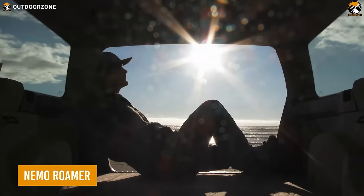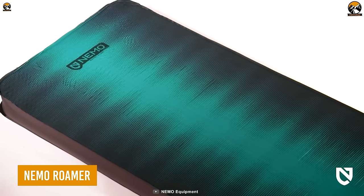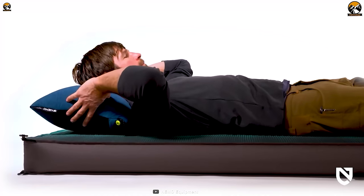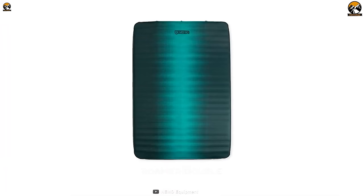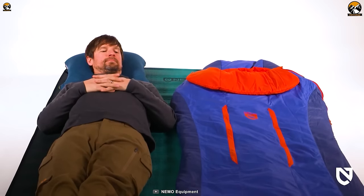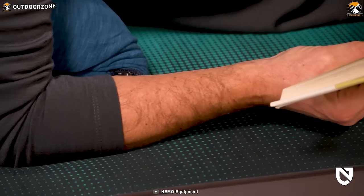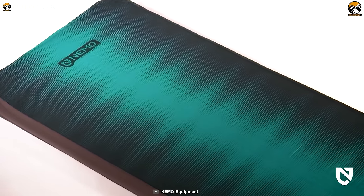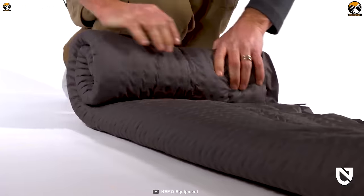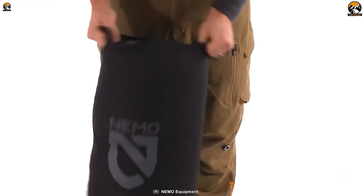For those more comfortable sleeping inside their cars, here's the Nemo Roamer, a cozy air mattress for a restful night's sleep. This mattress comes in two different sizes so users can choose their best fit. A straightforward self-inflation method makes it hassle-free after a hectic day of adventure. The perfectly designed sleeping surface provides proper lumbar support, while its deflated size is compact enough to keep in a corner of the trunk.